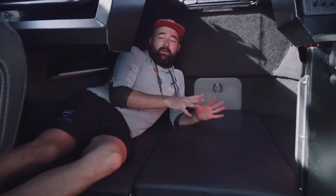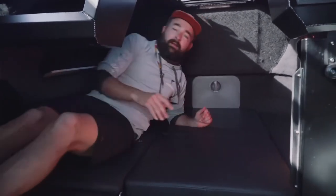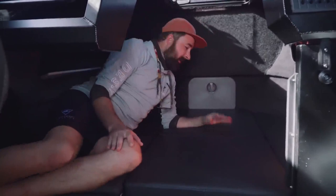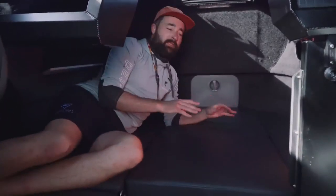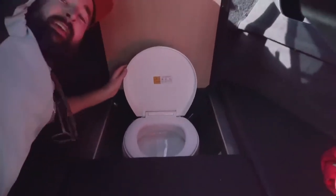Up in the v-berth you've got an awesome little bunk which is great for your gear on long-range trips and also sleeping. I'm six foot one and I'm pretty comfortable in here. It's not a five-star hotel but it's a camping trip and it will do the trick. Underneath the cushions you've also got a toilet.